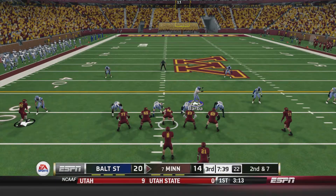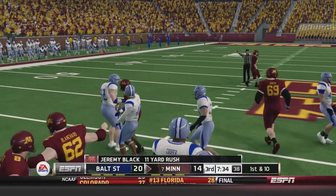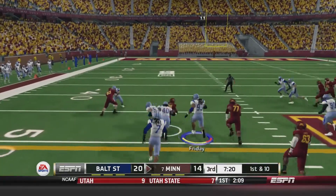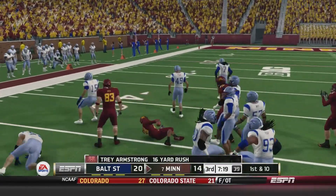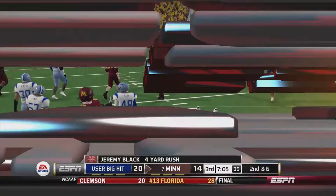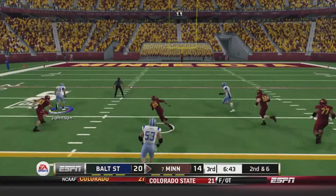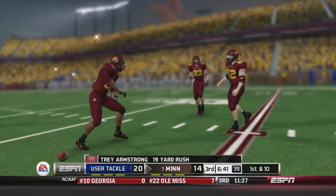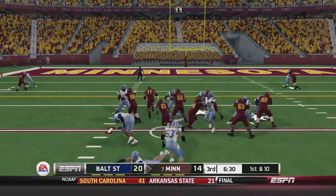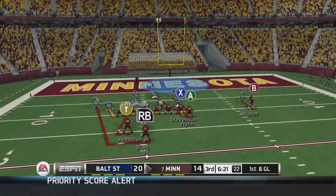Now we're into the second half. Second and seven for the Gophers. Dotson with the draw play, Black right up the middle, picks up the first down up to about the 39-yard line. Jeremy Black picking right back up where he left off. 2nd and 10 — Trey Armstrong up the middle, breaks a tackle, breaks another one, gets up to about the 46-yard line into Baltimore State territory. 1st and 10 — Black bounces it outside and takes a big hit from Ace, gains four. 2nd and 6 — Armstrong with sloppy tackling from Baltimore State's defense gets inside the 25-yard line — a 19-yard gain.